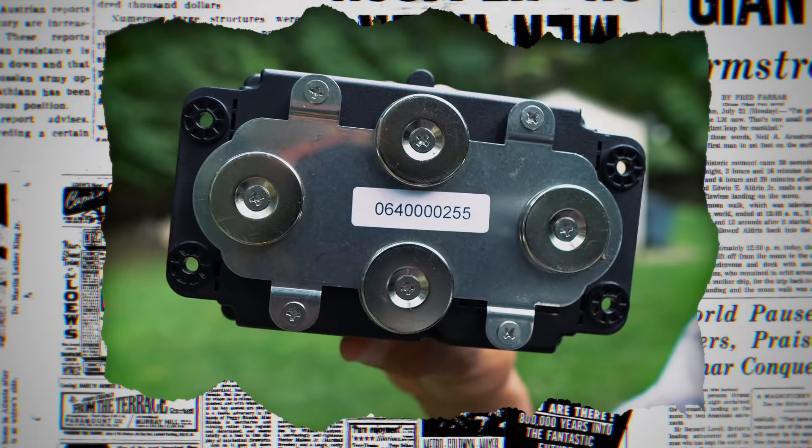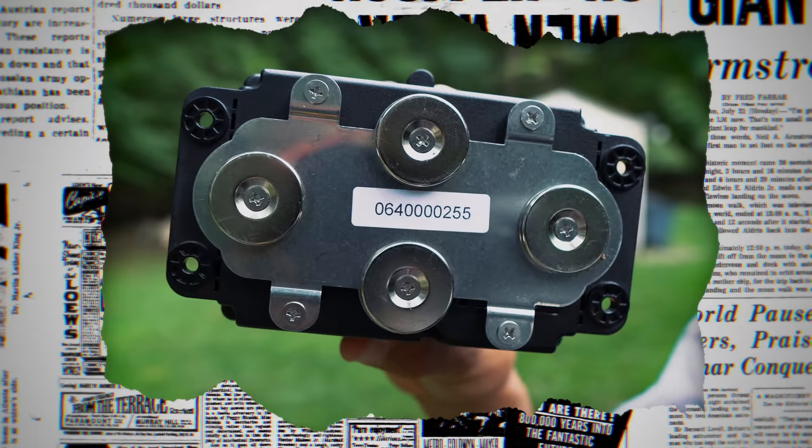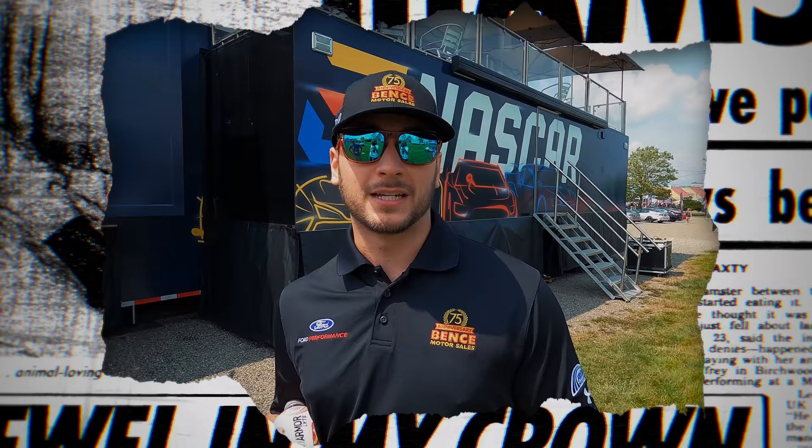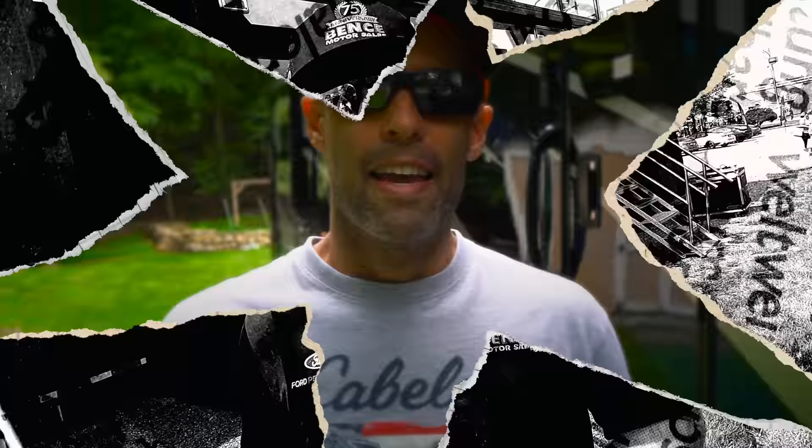We are going to show you a device that we have installed, very inexpensive, and it's going to give you the best chance to recover your asset in its best condition. It's actually come to be really useful for our race team, so being able to keep track of all those things is a great way to make sure that nothing happens — we don't lose anything or have anything stolen.